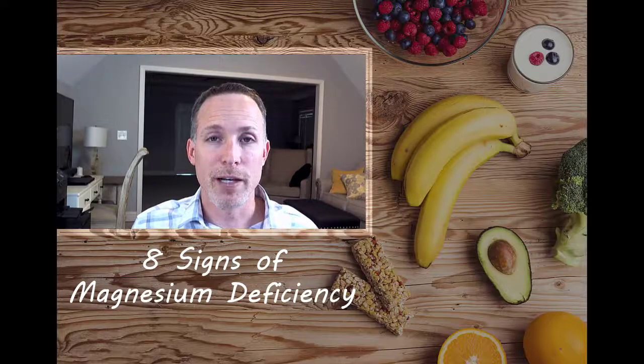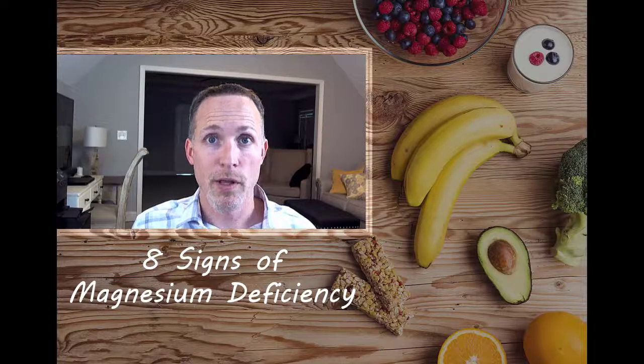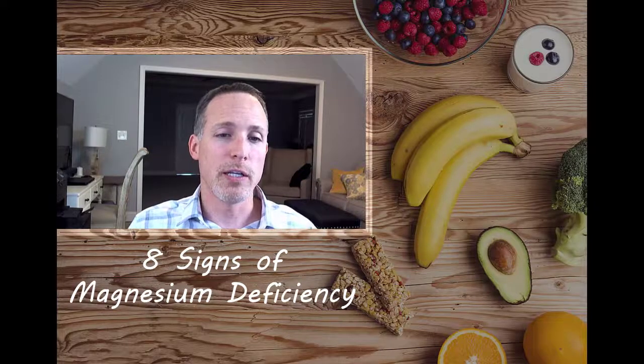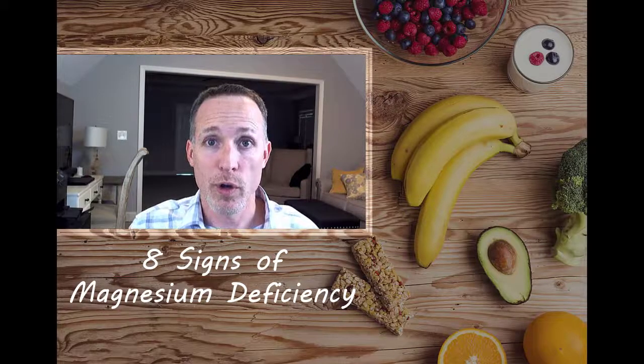The good news is magnesium is water soluble, and most people's functioning kidneys do a great job if you were to have too much magnesium. However, if you do have any kind of kidney disease or your kidneys don't function at one hundred percent, you'll want to avoid taking magnesium.